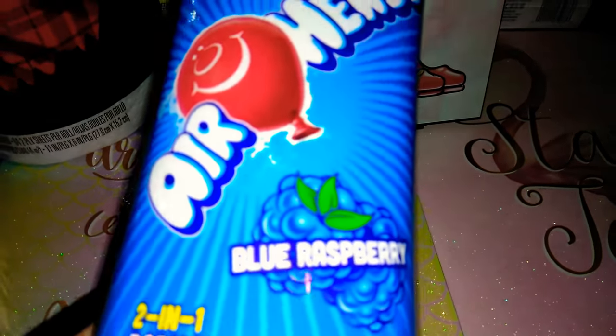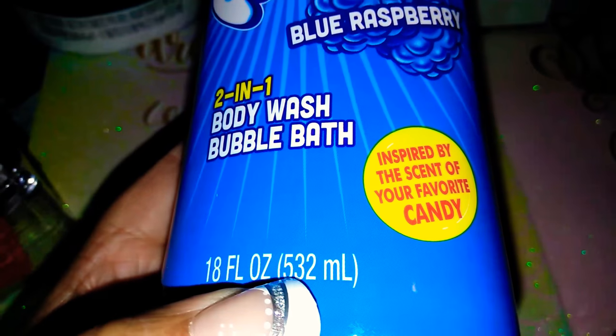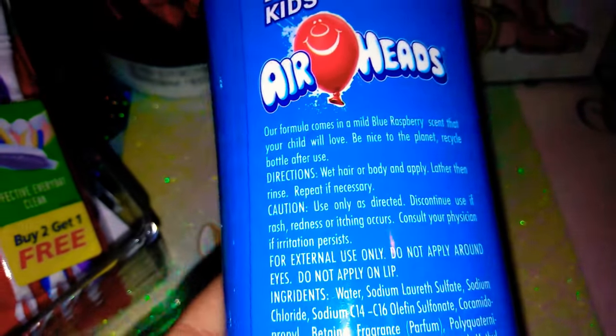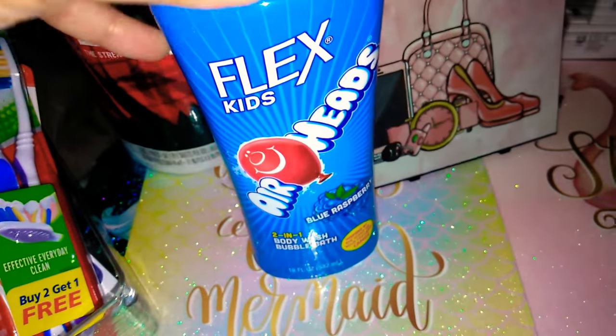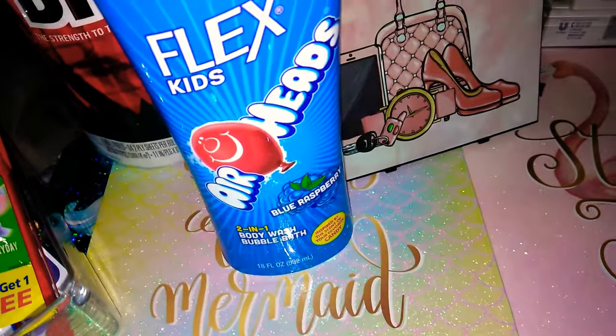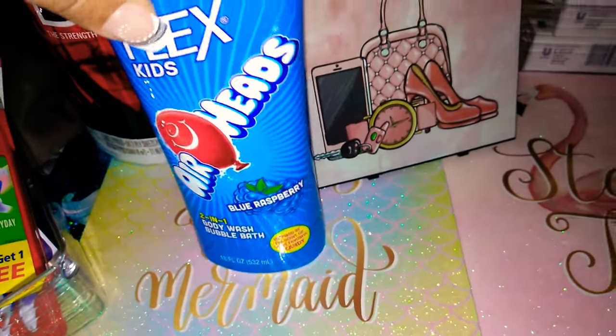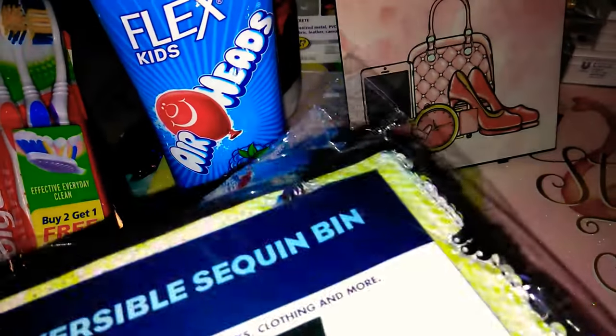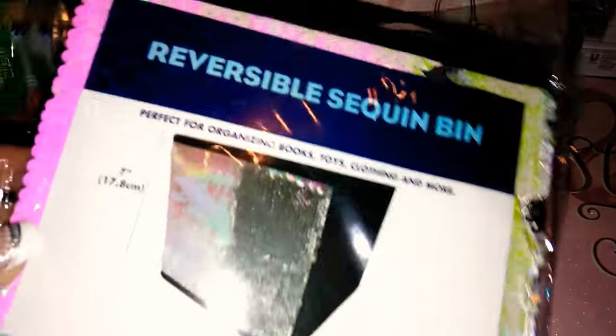The next item is Flex for Kids — the Airheads Blue Raspberry 2-in-1 Body Wash and Bubble Bath. There is 18 fluid ounces and it says inspired by the scent of your favorite candy. I thought this was really cool. If I don't end up using it, you can put these in baskets. Christmas is going to be here before we know it, so it's always great to think ahead. You can make a quick little basket, maybe using one of these bins, and it would make a great birthday gift or gift for somebody on a budget.